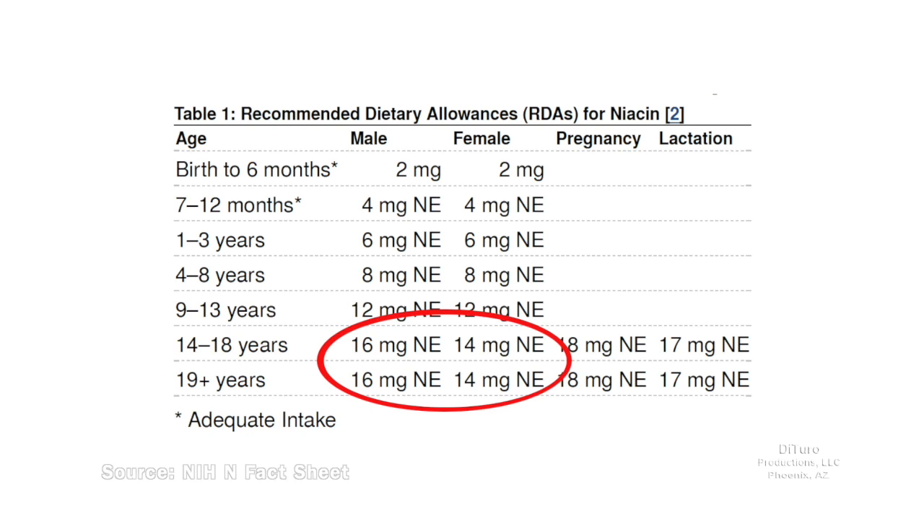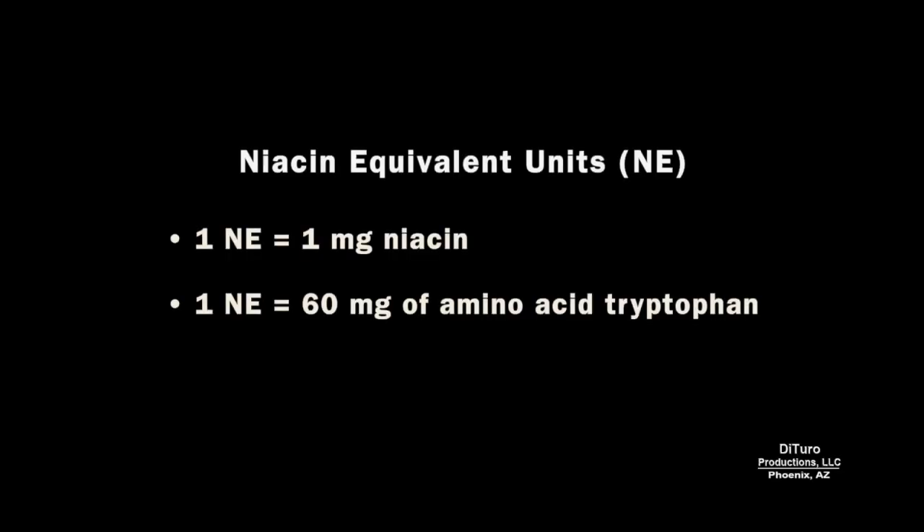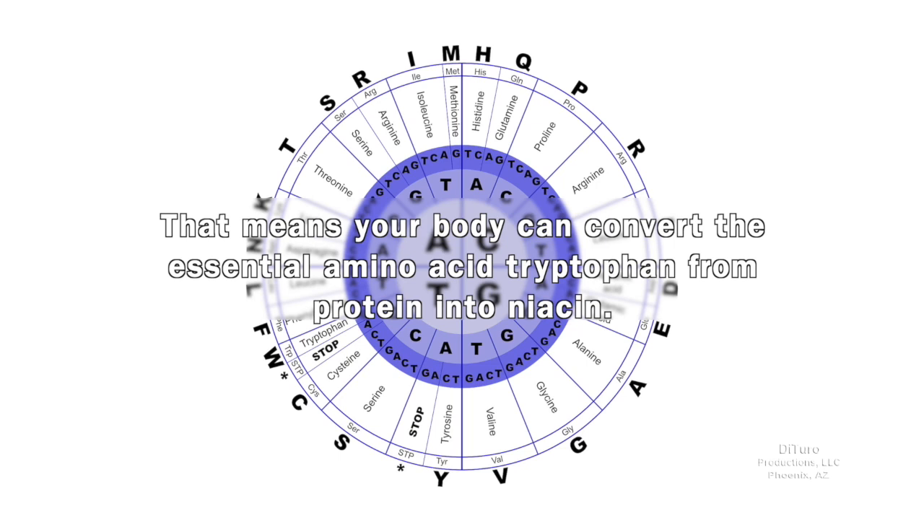For healthy adults, the US RDA for niacin is 14 to 16 mg. Pregnant and lactating women need slightly more. The RDA for B3 is in niacin equivalent units. 1 NE equals 1 mg of niacin or 60 mg of the amino acid tryptophan. That means your body can convert the essential amino acid tryptophan from protein into niacin.